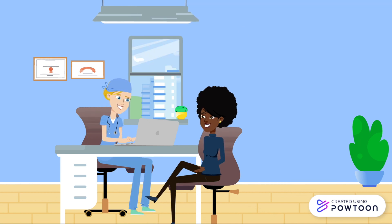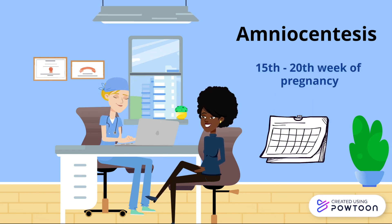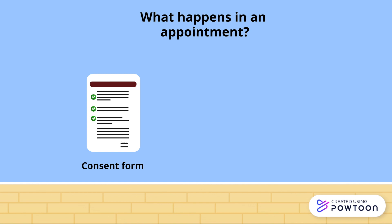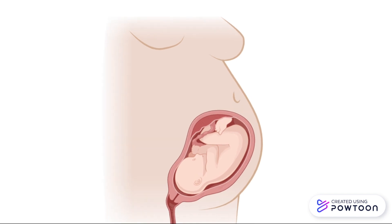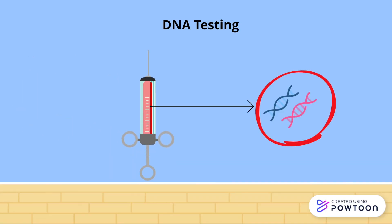Let us explore amniocentesis now. Amniocentesis is another test which can be done between the 15th to 20th week of pregnancy. During the appointment, the patient is asked to sign a consent form for the procedure and their vitals will be measured. Next, the baby is checked. An ultrasound machine is used to check the baby's heart rate and its position in the placenta. A needle is then inserted through the stomach wall into the uterus to obtain a sample of the amniotic fluid. This fluid will then be sent for DNA analysis for chromosomal anomalies or other matters. Amniocentesis is used to confirm the results of carrier testing and NIPT.